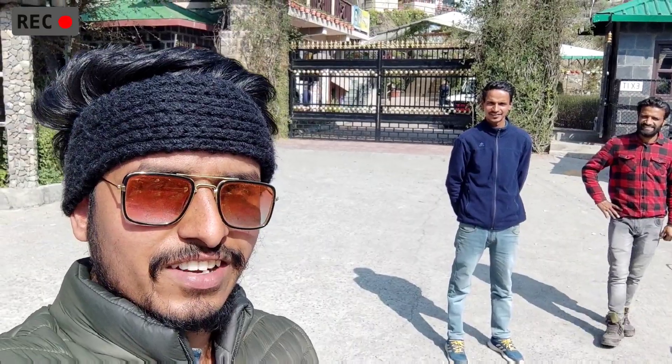Hello friends, I am Suraj. This is my brother Arjun. We are going to the garden today and we will show you the garden that is unique. So let's move on to the next step.